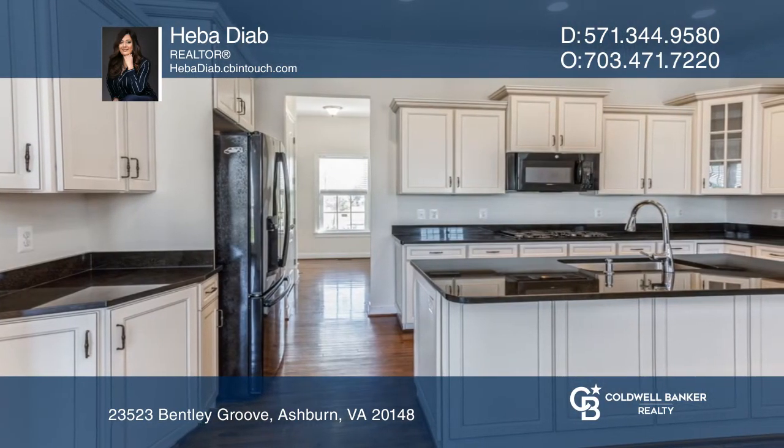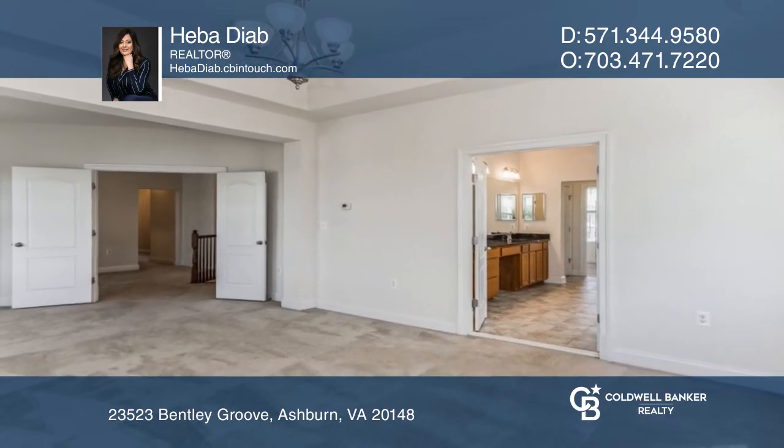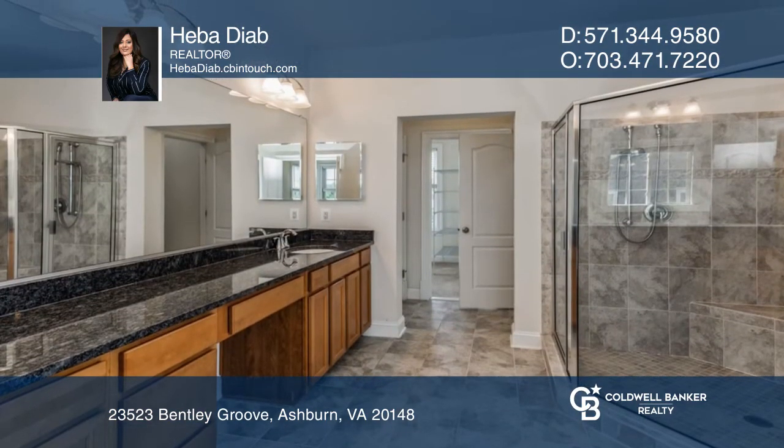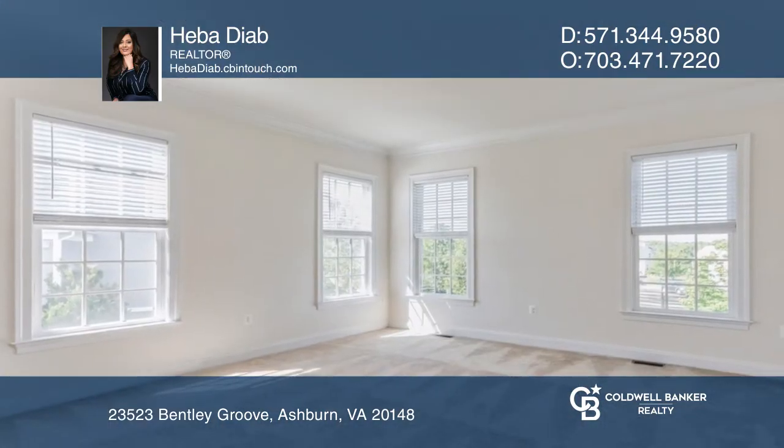Enjoy cooking in the beautiful gourmet kitchen, offering granite countertops, a double oven, a gas cooktop, and a massive center island with seating.